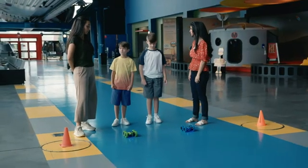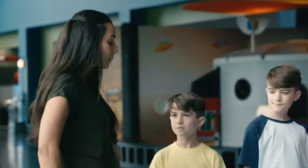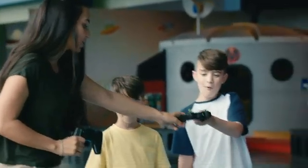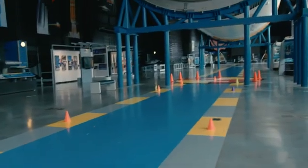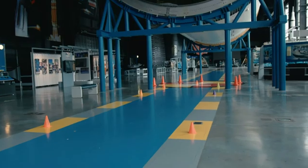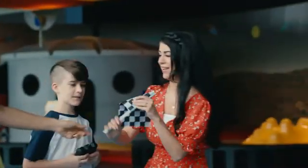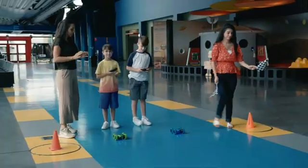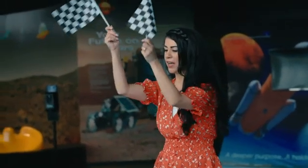We've learned a lot about battery-powered everything. Now we're going to have a challenge around battery-powered cars. They're fully charged. You're going to go straight all the way down, go around the middle cone, and then back. And Mom's going to get to do the honors. Are you guys ready? Do you know the challenge? Three, two, one, go!